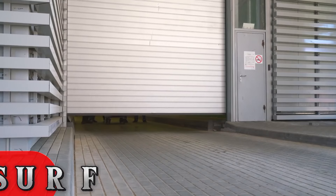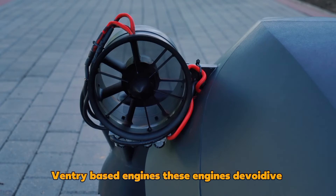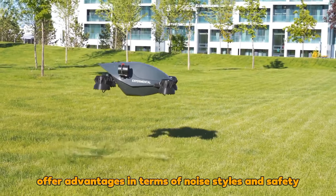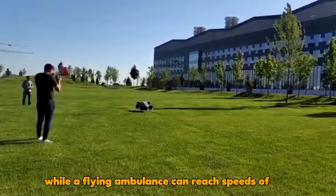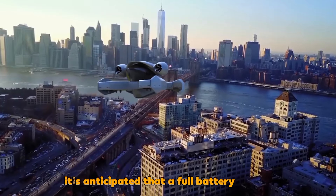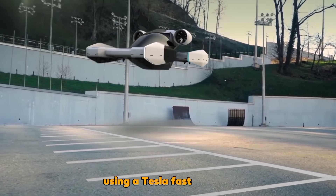Hoversurf: A Russian company is developing a futuristic flying car with unique Venturi-based engines. These engines, devoid of propellers, offer advantages in terms of noise, size, and safety. The air cab version can fit into standard parking spots, while a flying ambulance can reach speeds of 250 km/h. It's anticipated that a full battery charge will provide around 30 minutes of flight time, with recharging taking just 40 minutes using a Tesla fast charger.